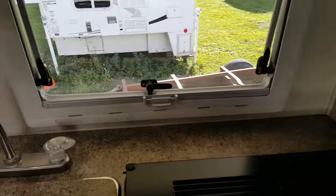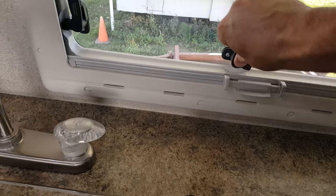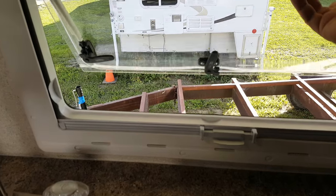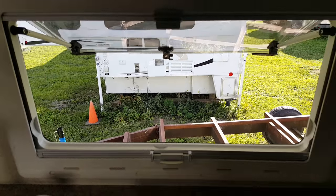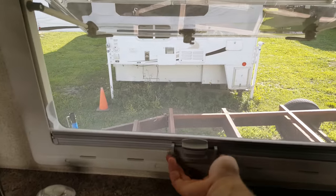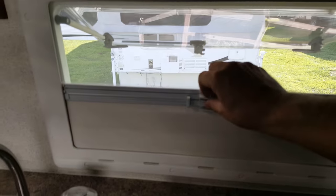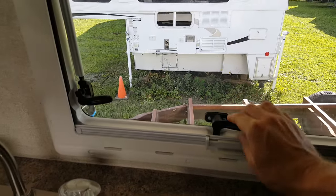The way the windows operate is very unique. They're acrylic thermal panes with an air pocket in the middle, and they all unlock and push open — they'll click and hold at different positions. You've got a screen that pulls down so no bugs can get in, and a shade you can pull up for privacy. You can have it half screen and half shade if you want, and then you push the window back and it comes right down.